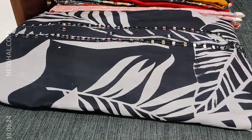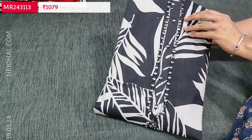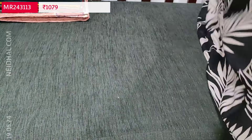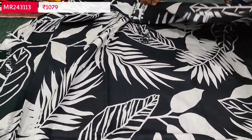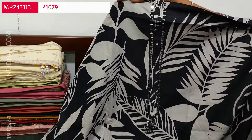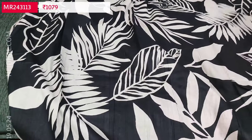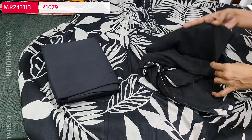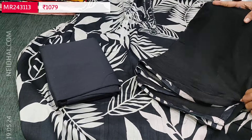Next we are going to see a premium cotton set. An attractive black base with bold leafy print. Yoke is highlighted with real mirror. The fabric is super soft and comfortable, apt for office wear. Lining is optional. The print looks very different and attractive — quite lengthy yoke with real mirror work. We have gotha lace work in the diamond border, black cotton bottom, and it is teamed with a simple plain chiffon dupatta with printed tapings. Cost of this three-piece set is 1079 — single color.